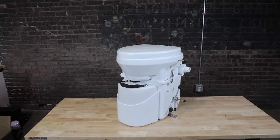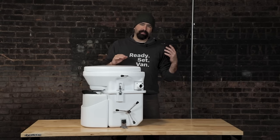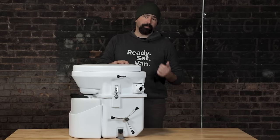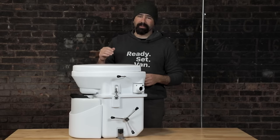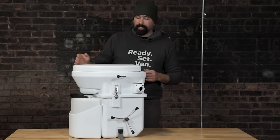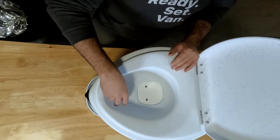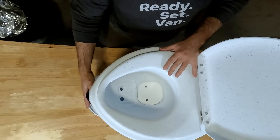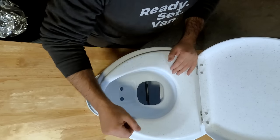Next up is the Nature's Head toilet. This is one of the first urine separating toilets to really gain traction and popularity, especially in the tiny house movement. It was installed in countless schoolies and other alternative homes. I actually installed it in the schoolie I built back in 2016 — we took that to Burning Man two years in a row with eight people on board, and this toilet saw some things, but it held up great. Inside, they have a similar design to the C-Head: a front compartment gathering urine and guiding it down into a storage bottle, and in the back a little trap door where you drop your load and close it up.